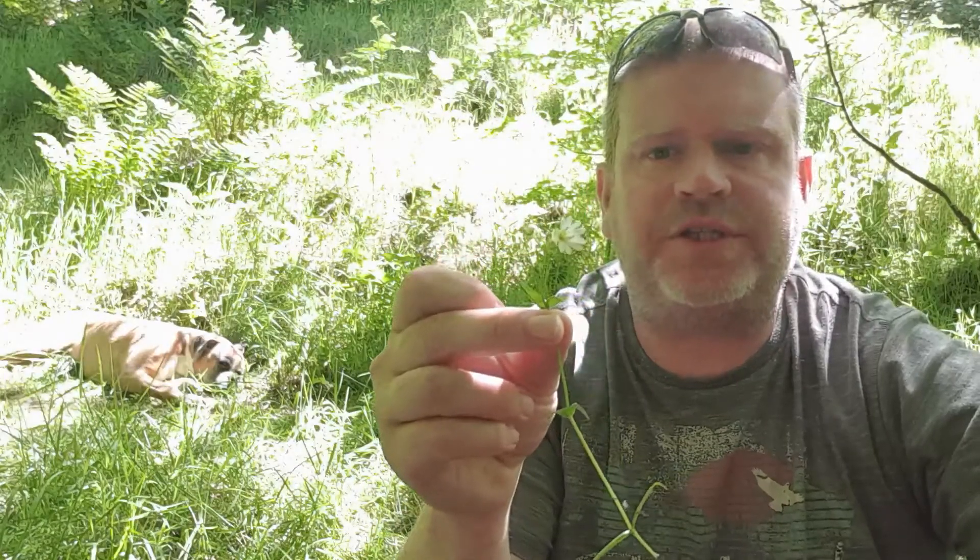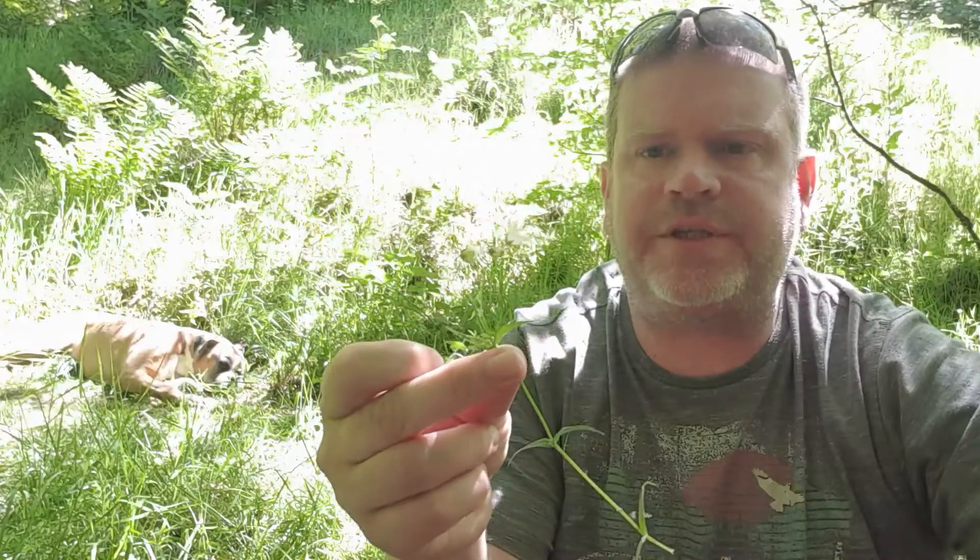Morning guys, Martin here from Sunnydale Survival Bushcraft and Foraging. Quick video today on this plant which is stitchwort. It's a fantastic edible and medicinal plant.